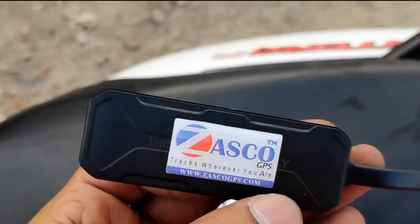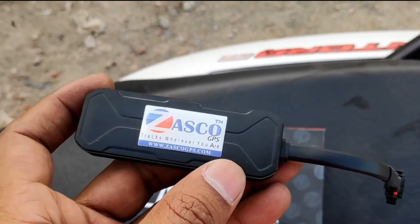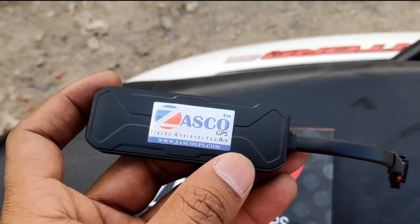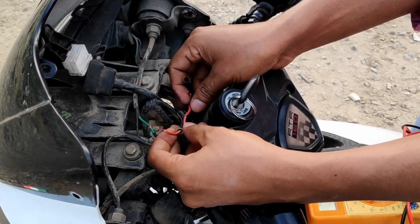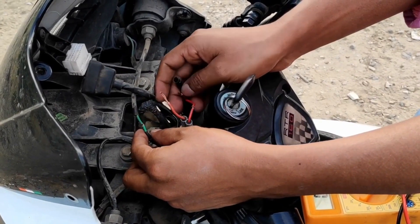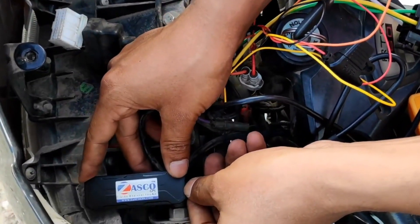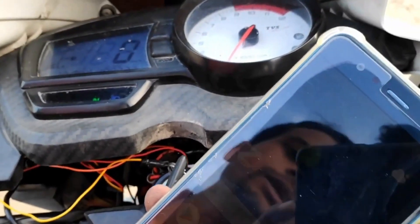It is one of the smallest yet most useful smart tech gadgets for bike tracking available on the market. Nothing more than connecting it to your bike's battery and stuffing it inside where no one can see it is required. Then, using your smartphone, you can easily link these fascinating Amazon products and keep track of your bike wherever you go.